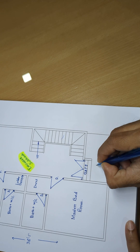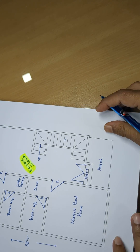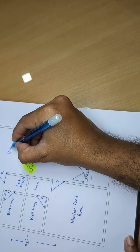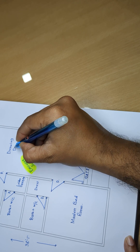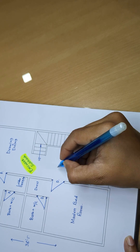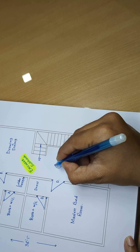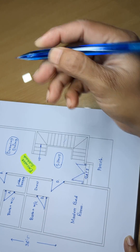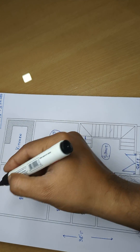Gate. Porch, stair up. Drawing, dining and sit-out area. Drawing dining area — complete part.